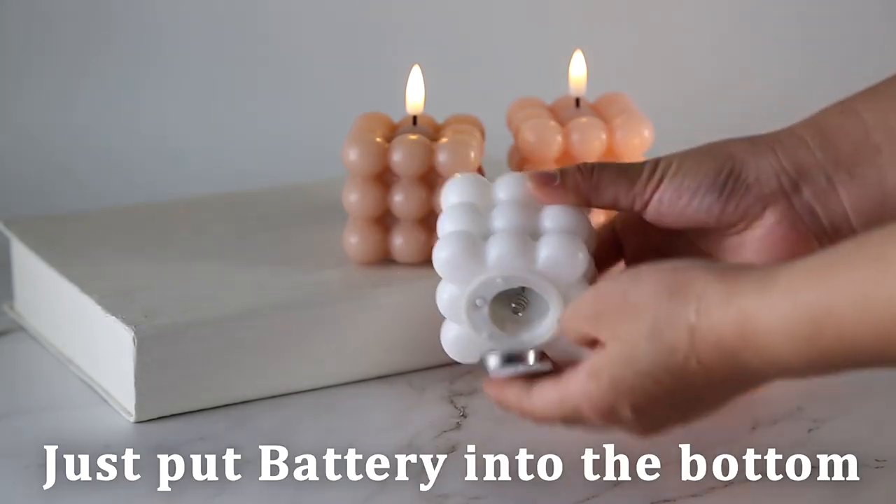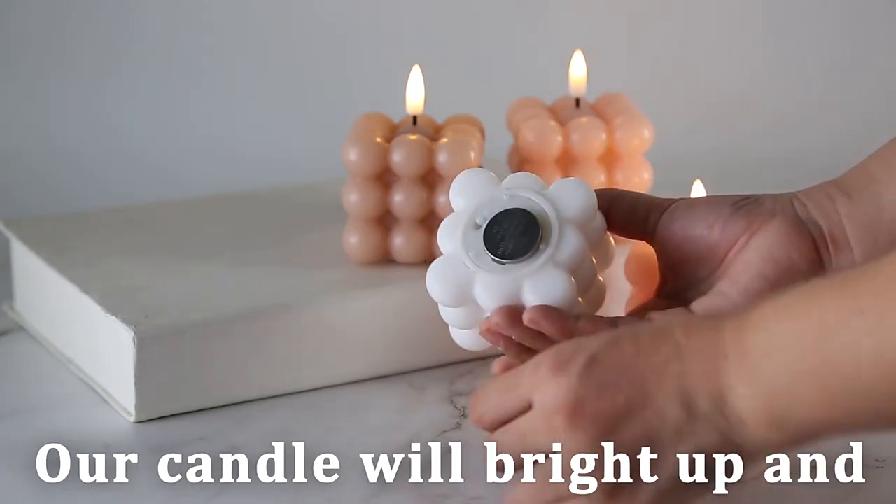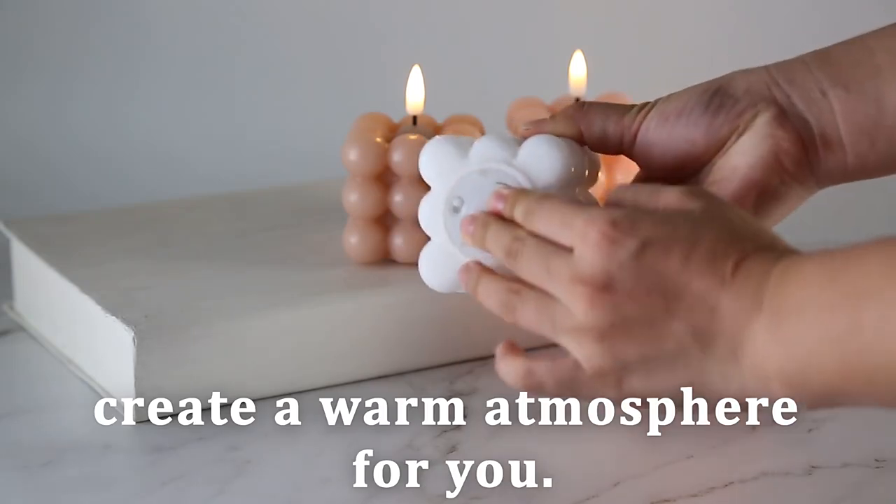Just put the battery into the button and adjust the switch to on — our candle will branch up and create a warm atmosphere for you.